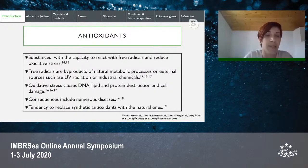Antioxidants are substances with the capacity to react with free radicals and reduce oxidative stress. Free radicals are byproducts of natural metabolic processes or external sources like UV radiation or pollution, and they cause oxidative stress which leads to cell damage. The consequences include numerous diseases such as Alzheimer's, cancer, diabetes, inflammations, and many others.